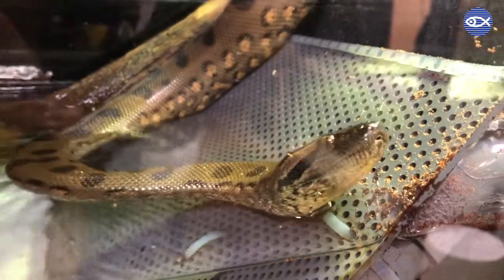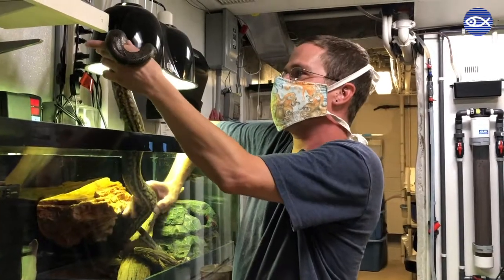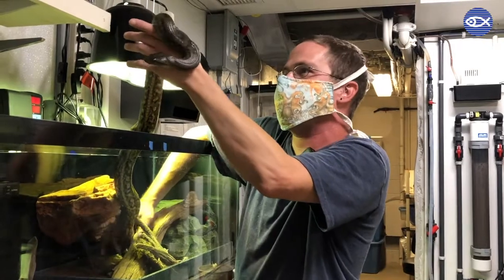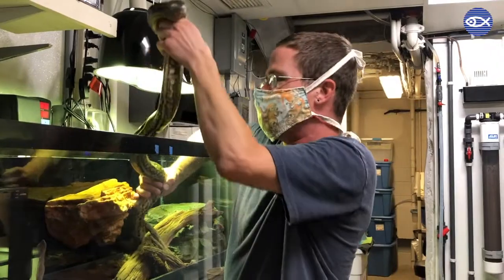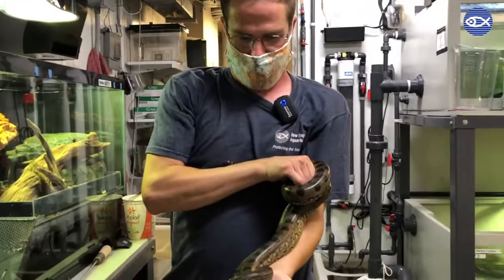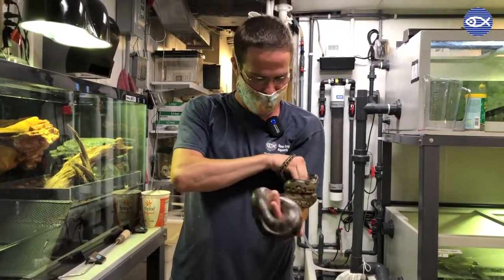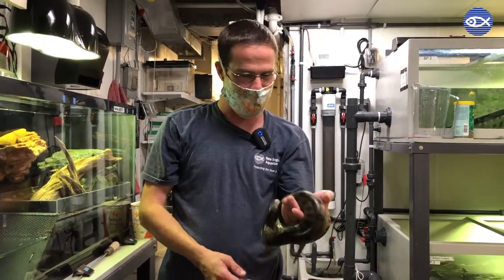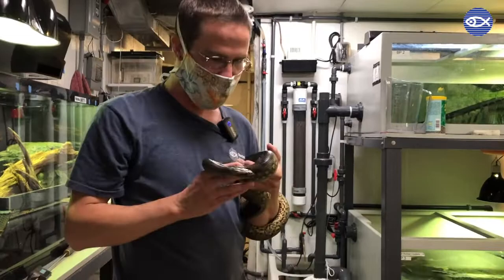I'm just going to get her out and tell you a little more about her. This is a green anaconda, Eunectes murinus. They are from South America in the Amazon basin, and they are the heaviest and one of the largest snake species in the world. The record was 17 feet long but they will usually get up to about 15 feet long. This is a non-venomous snake, it's a type of boa, and she's very friendly.